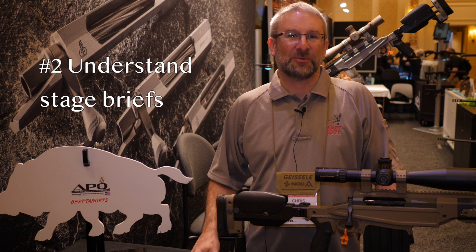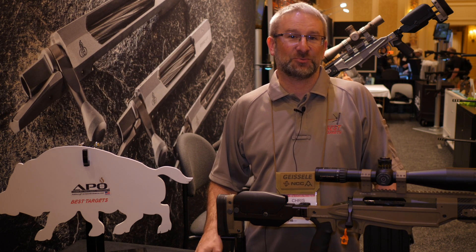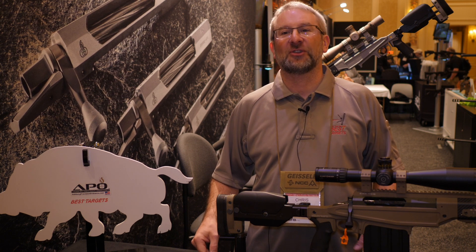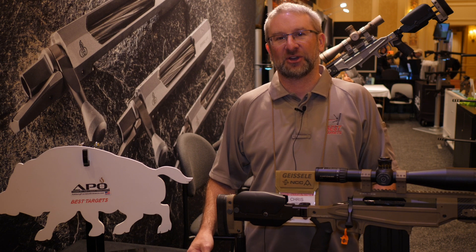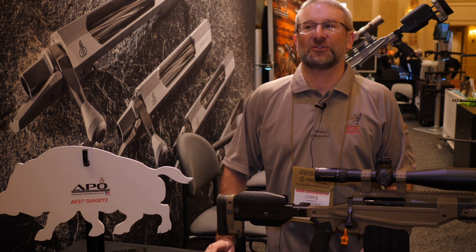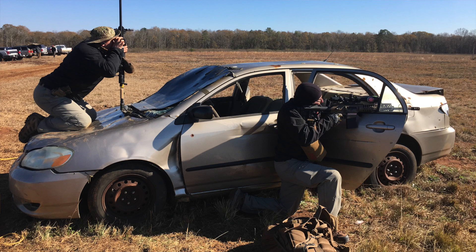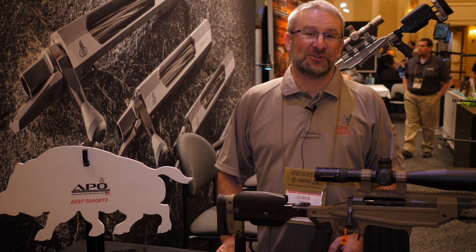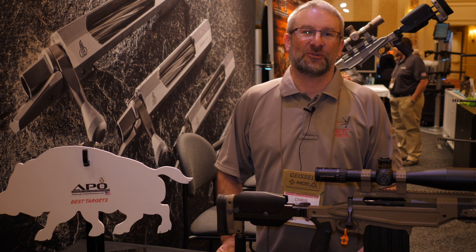The second thing that's important at the Mammoth Sniper Challenge is stage briefs and understanding stage briefs — how long the stage is, where the targets are, what the primary and secondary targets are, point values of targets, orders of operations for movements from shooting positions, and some physical tasks that need to be done. Because if you don't pay attention to the stage brief and you don't execute the stage properly, you can walk away with a zero.